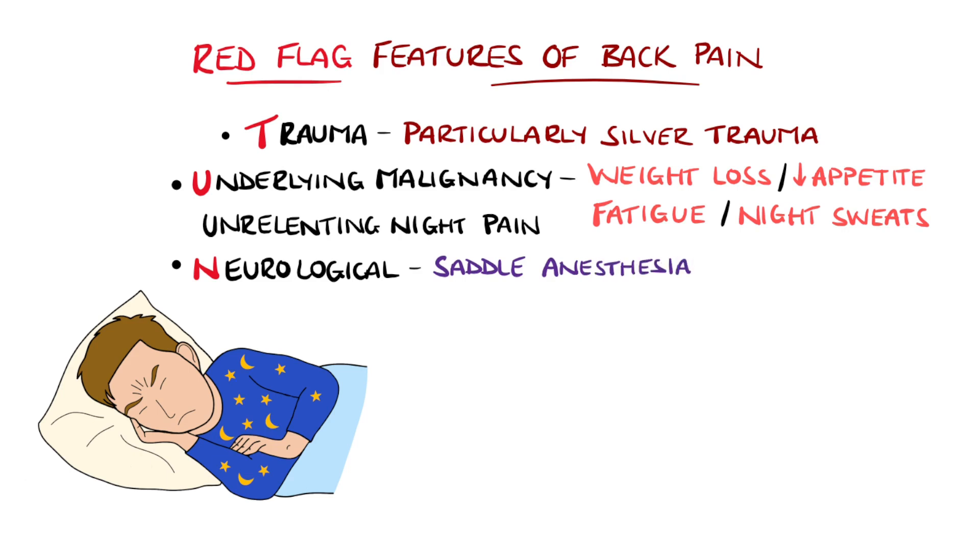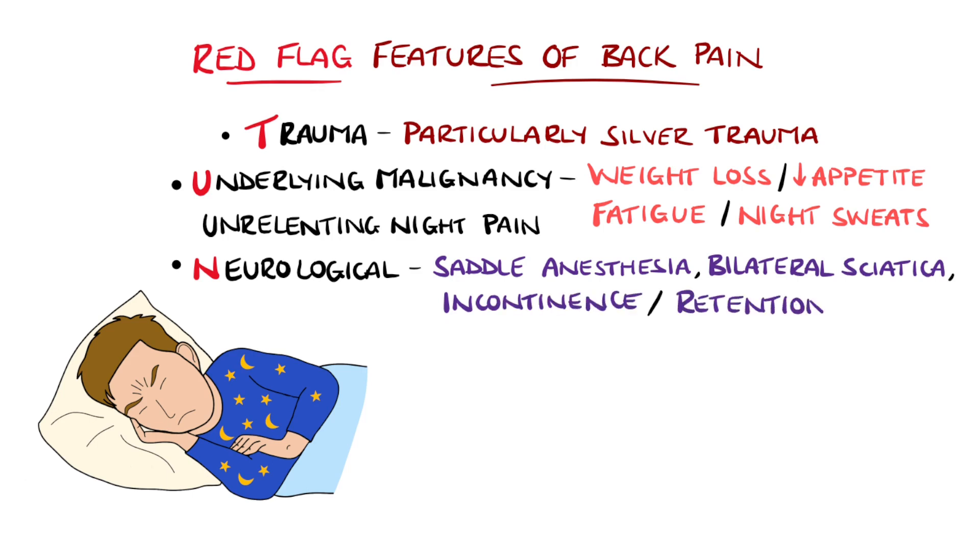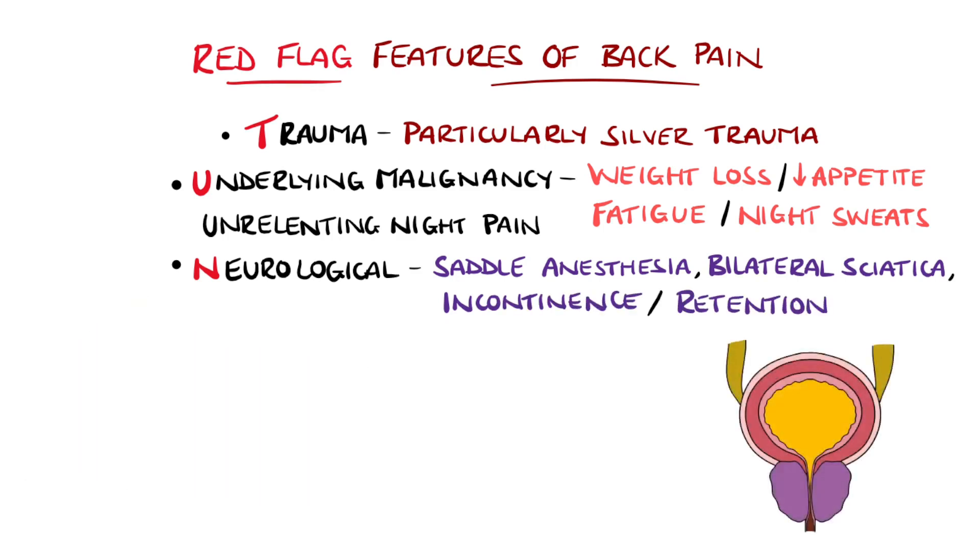Neurological symptoms suggest increased involvement of the spinal cord or cauda equina. Symptoms in particular to consider are saddle anesthesia, new incontinence or urinary retention, and bilateral sciatica.